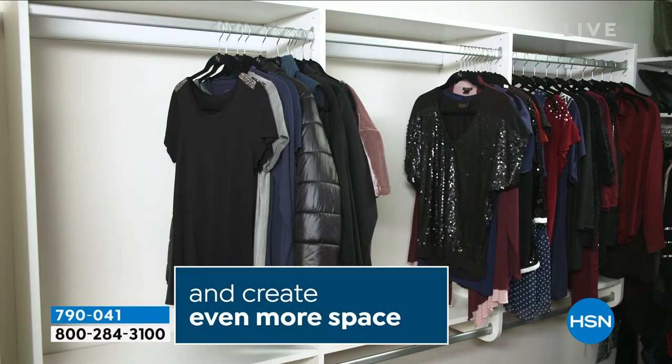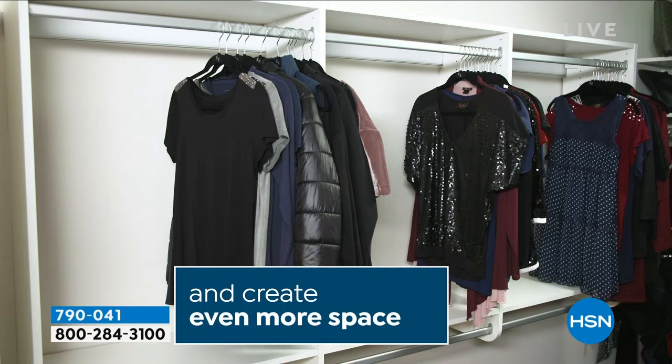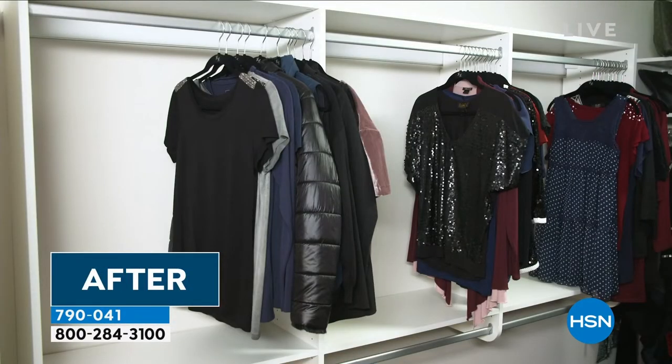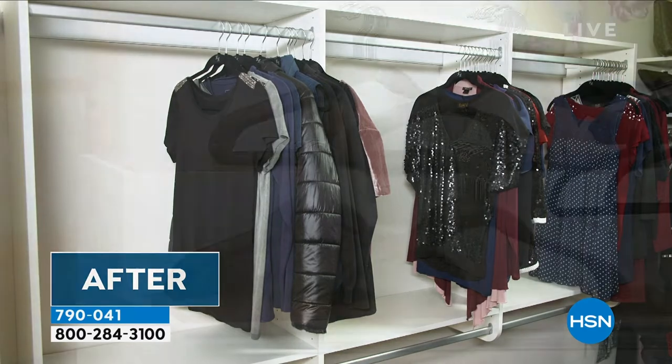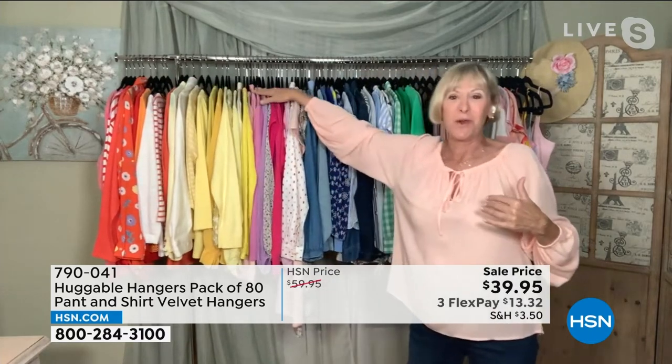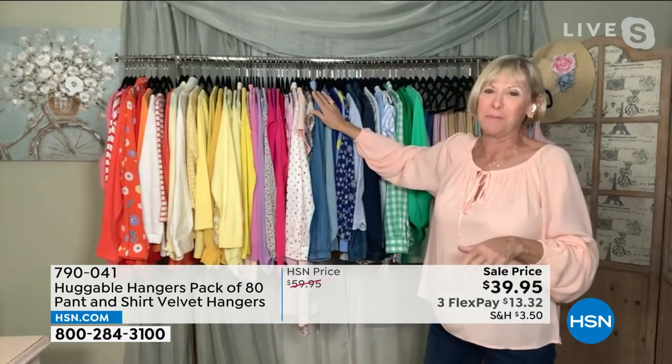There are so many wonderful attributes about these — they've always been a customer pick. The value is huge when you consider you're getting 80 gorgeous velvety-coated huggable hangers. It's a great opportunity to change over your closet as the seasons change, or send them off to kids at college, or maybe a senior in assisted living. Anyone with a little closet can now have the opportunity to have a big closet with these great hangers.